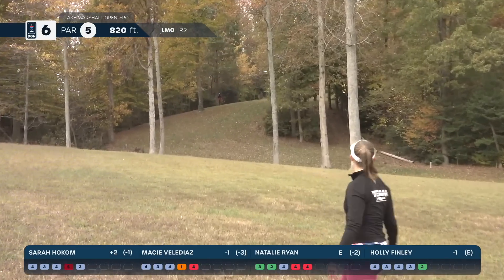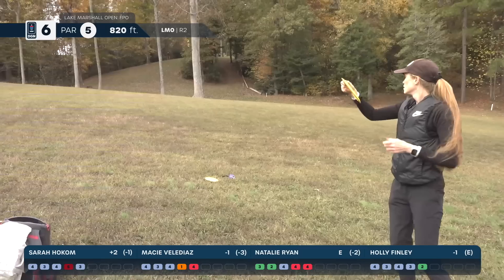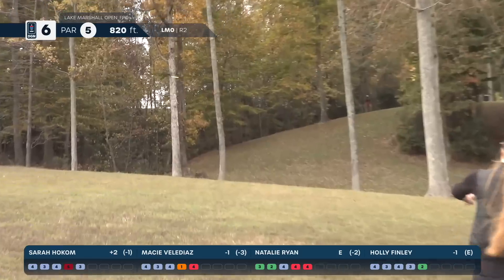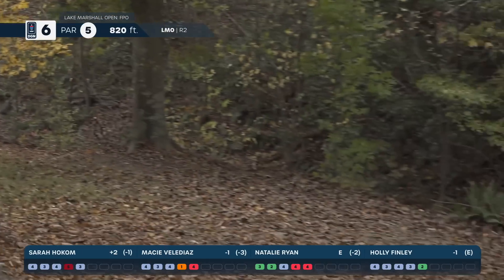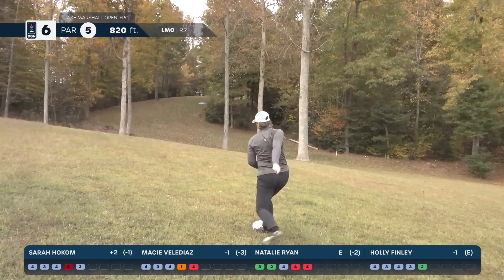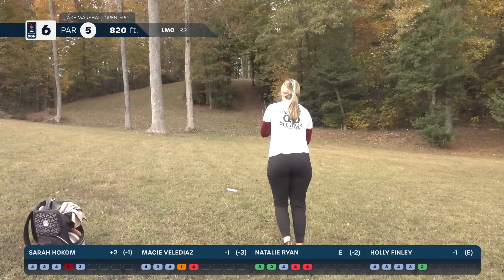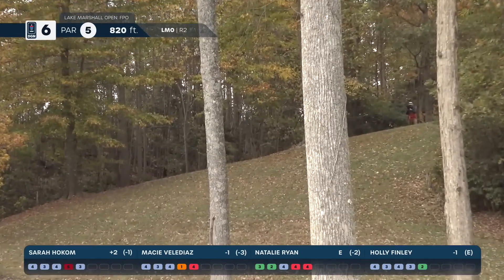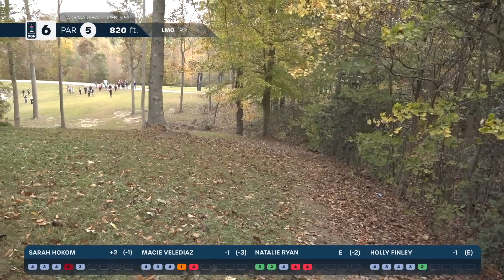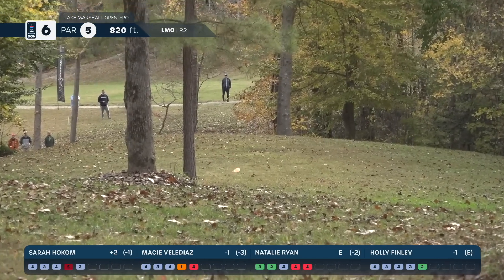The second shot is all about positioning. Holly is putting it — are you leaking? There's out of bounds over there and I didn't know that until I started walking. Natalie Ryan's up shot cuts a little bit early, but since she's made it past that bush it's perfectly fine. Macy does a nice forehand chip up there, right on the edge of the wooded area. I was safe, so now I'm just looking to get to the top of the hill and play it for par.